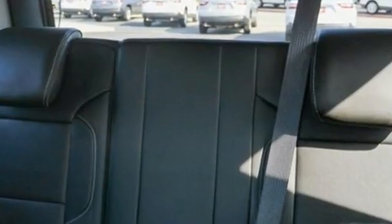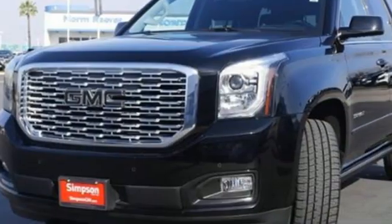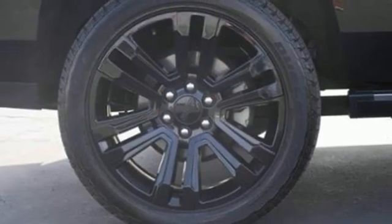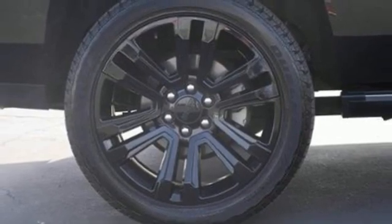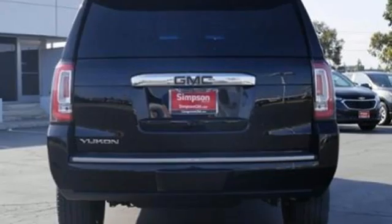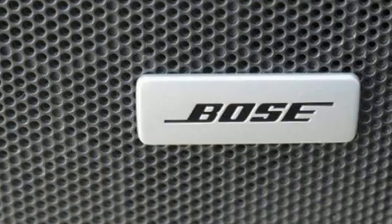Ecotec 3 engine, heated and ventilated leather bucket seats, integrated navigation system with voice activation, rear park assist, dual zone climate control, OnStar 4G LTE Wi-Fi hotspot, Bluetooth wireless audio streaming, hands-free liftgate, memory exterior door mirror settings, and automatic transmission.